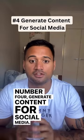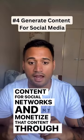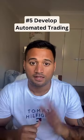Number 4: Generate content for social media. Don't miss the opportunity to generate unique and attractive content for social networks, and monetize that content through advertising or sponsored posts.